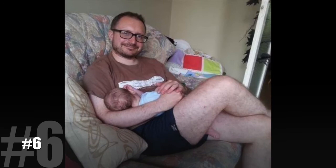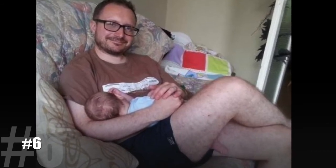Number 6. This dad isn't afraid to show it — I'm talking about his excitement for being a new father. That baby does have some cute piggies though.